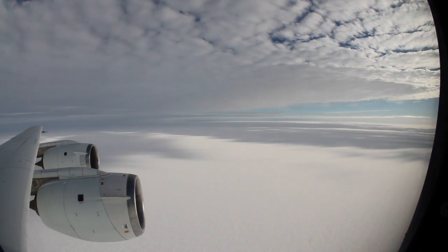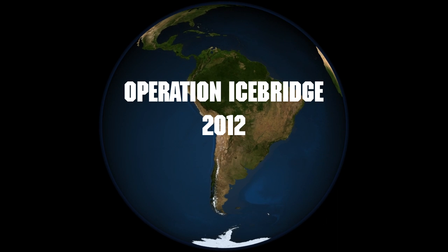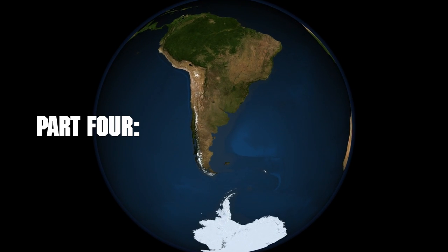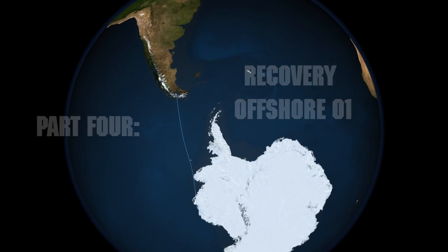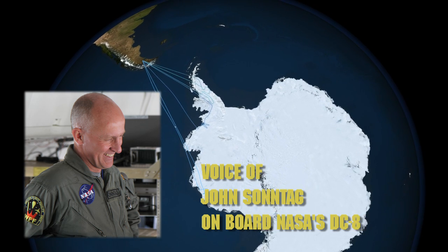Could you give us a sense of how this mission was designed, your weather thoughts coming into it, and the scenery coming in over the calving front, that sort of thing? Okay, sounds good. My name is John Sontag. I'm a senior scientist with the ATM team — that's Airborne Topographic Mapper.